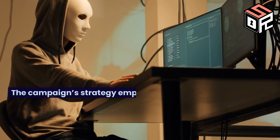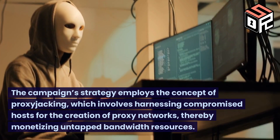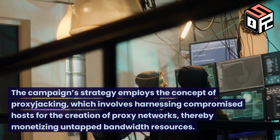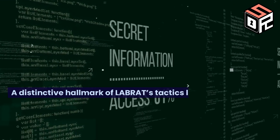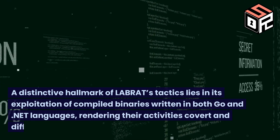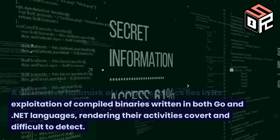The campaign's strategy employs the concept of proxy-jacking, which involves harnessing compromised hosts for the creation of proxy networks, thereby monetizing untapped bandwidth resources. A distinctive hallmark of LABRAT's tactics lies in its exploitation of compiled binaries written in both Go and .NET languages, rendering their activities covert and difficult to detect.